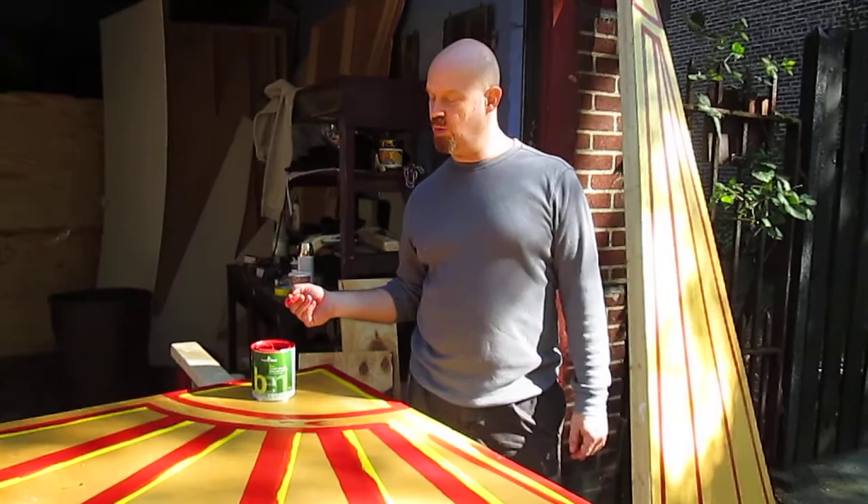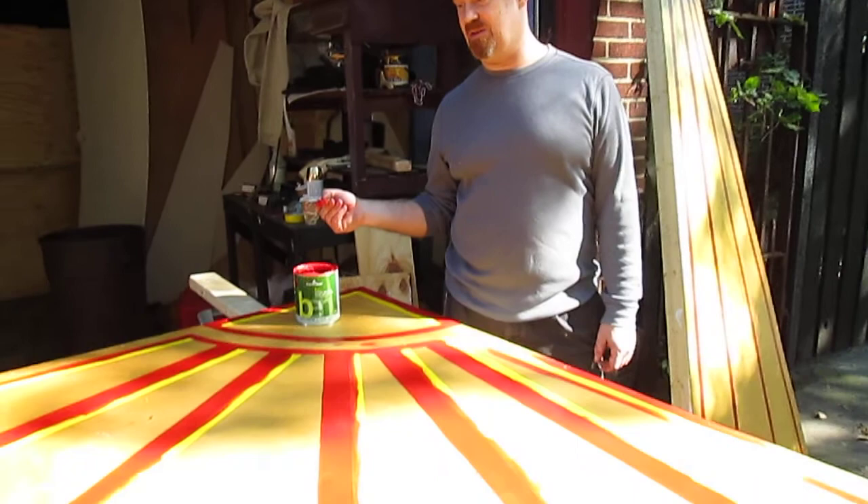All right, 2013 Halloween show — what the hell are we doing this year? Well, we're painting backdrops. We're going to create an old style, vaudevillian type of theater.